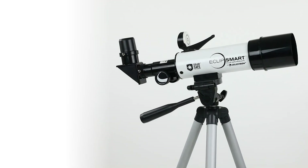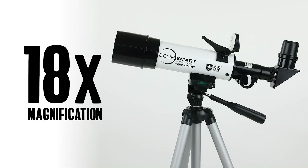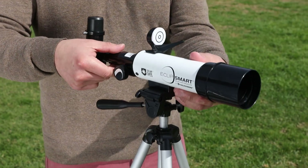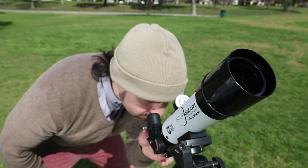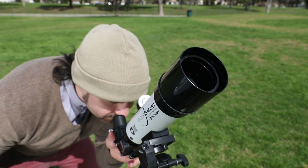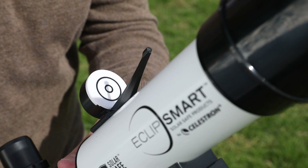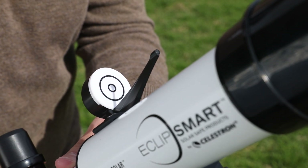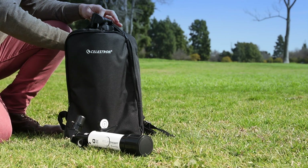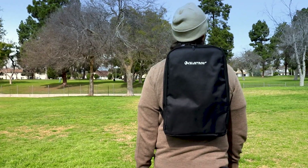See the eclipse in full detail at 18x magnification with an Eclipse Mart TravelScope 50. Perfect for any eclipse chaser on the go, this 50mm telescope features a dual lens, permanently mounted SolarSafe filter for outstanding images and unmatched safety. The kit includes an adjustable height tripod and a SolarSafe finder scope to help you easily place the solar disk within the telescope's field of view. The telescope and tripod pack up neatly into the included backpack so you're always ready for adventure.